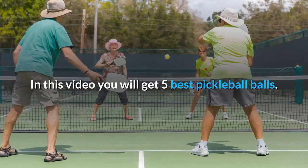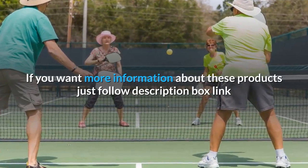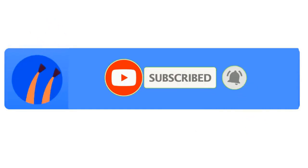In this video you will get 5 best pickleball balls. If you want more information about these products, just follow the description box link and don't forget to subscribe to our channel and press the bell icon to get the next video.